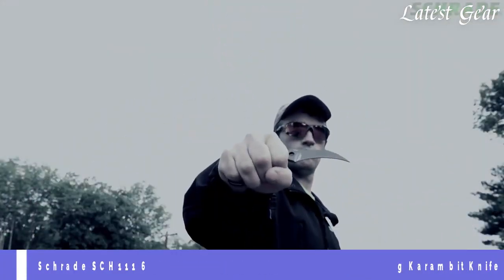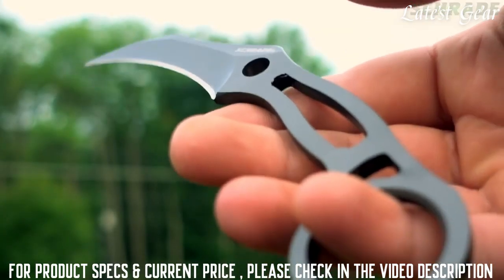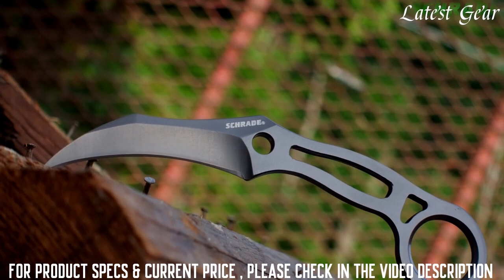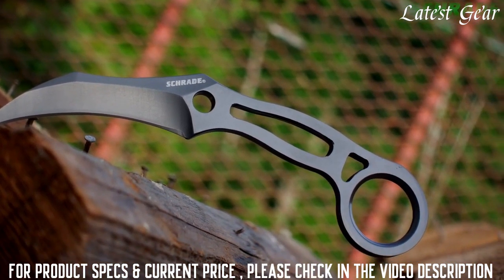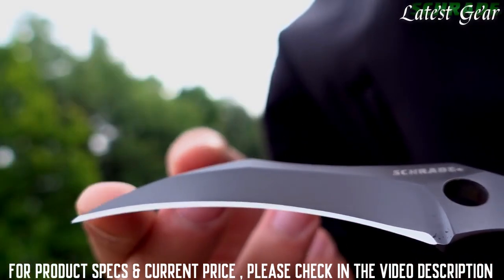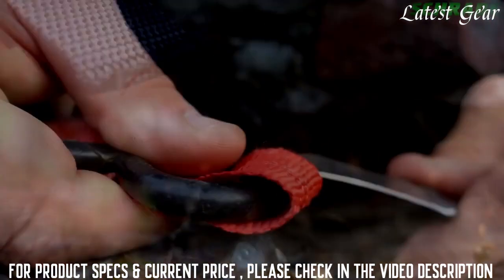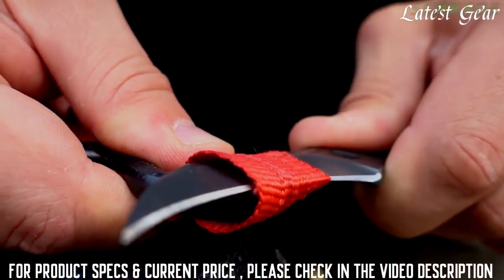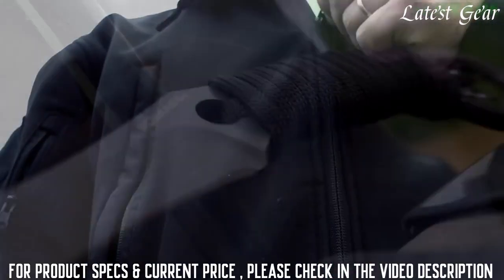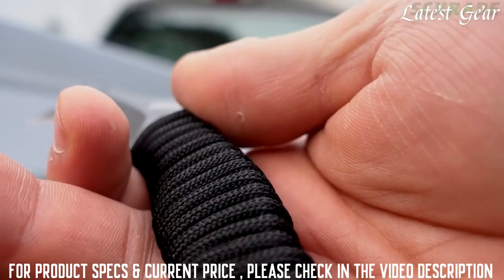Designed with self-defense and preparedness in mind, the SCH-111 is an excellent addition to any everyday carry kit. Weighing in at just over 2 ounces, the SCH-111 is built full tang tough and forged from a solid slab of 9CR18MoV high carbon stainless steel. The SCH-111 features a 3-inch karambit-style fine-edged blade that is razor sharp right out of the box. Its talon-like design allows it to slice effortlessly through even the heaviest clothing or other man-made materials such as rope or webbing. The skeleton handle makes for an easy-to-conceal, ultra-thin profile. If desired, the handle can be wrapped with the included length of paracord for increased grip.